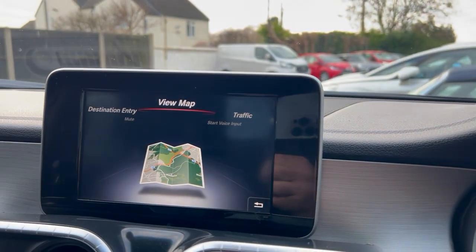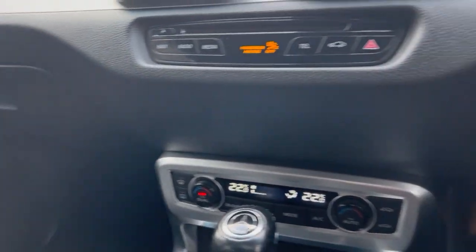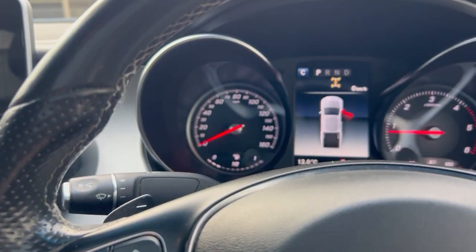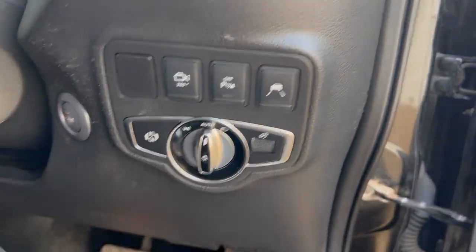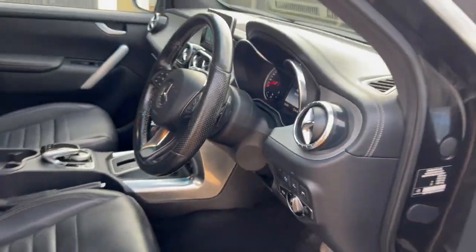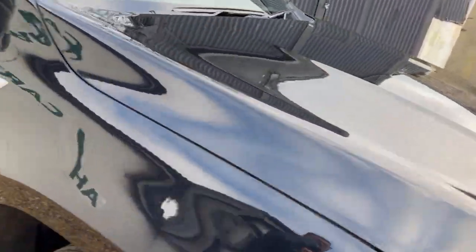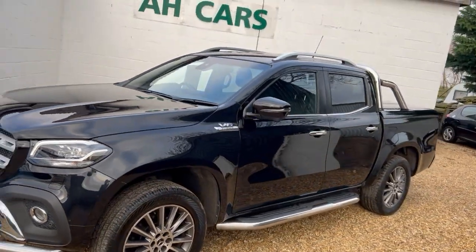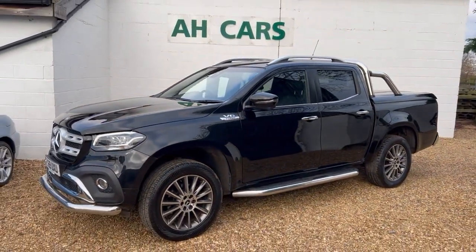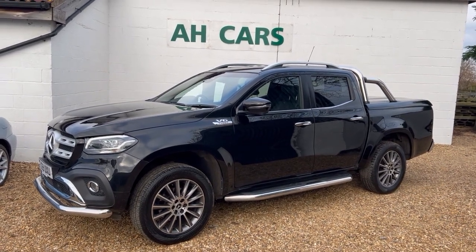There's your navigation — all working. So it's a nice X350. Most of these have the smaller engine, but this is the bigger engine one, which is what most people seem to want. Also got two keys, one owner from new, full Mercedes service history, just been serviced. Contact H Car Sales to book an appointment and see if we can help you into a new truck. Thank you for watching.